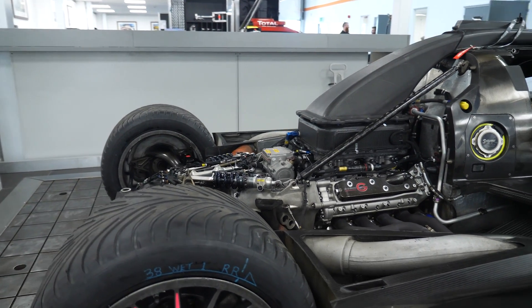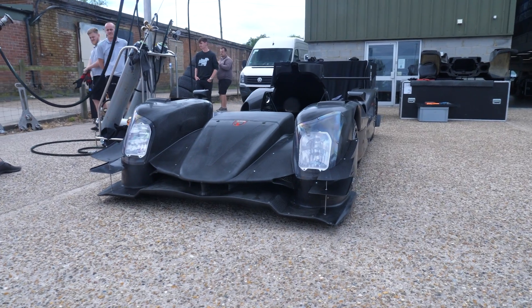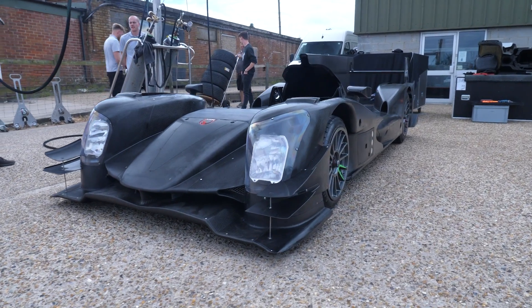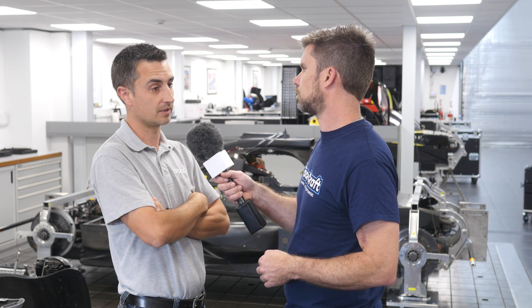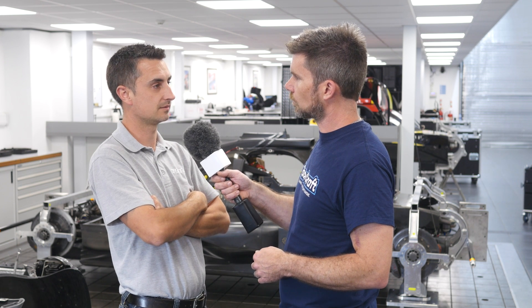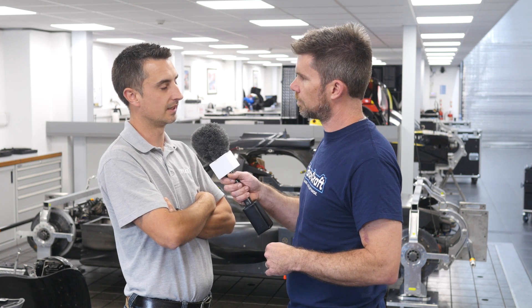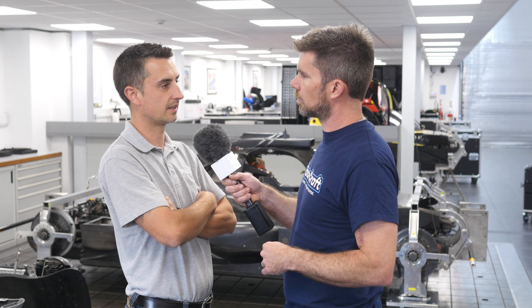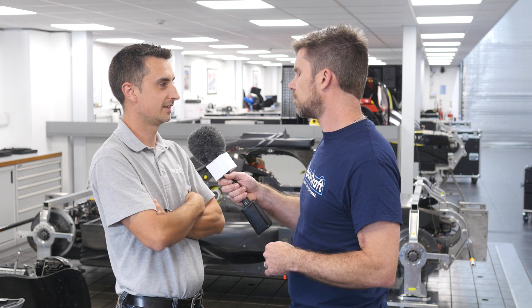Regarding the differential — are there any electronic aids or is it purely mechanical? It's purely mechanical, fairly old school — it's a plate clutch diff. We can change ramp angles; there are three homologated ramp sets we can choose from. You can also change the number of friction faces within the plate stack, ramp angle, and preload, but that's about it. Is that based on driver preference, the track, or a combination? It's a combination of both. If the driver's complaining of understeer we can tune it out with a little bit of preload or diff angle adjustment.